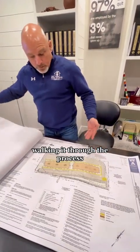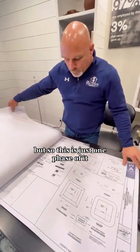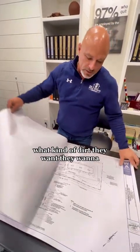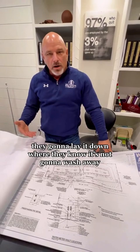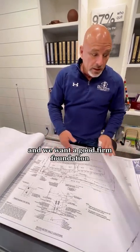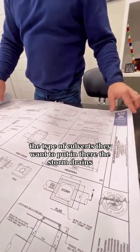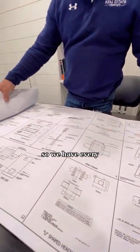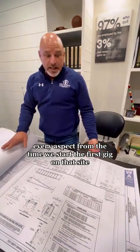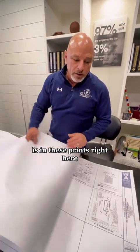As we walk through the process of getting the pads ready for construction — this is just one phase of it — what kind of pipe to use, what kind of rock to use, what kind of dirt they want. They're going to lay it down where they know it's not going to wash away, where they know the building isn't going to settle, and we want a good firm foundation. They make you do all that paperwork. This is just one phase of the entitlement: the type of coverage, the storm drains, how they want it laid out. Every aspect from the time we start the first dig on that site until we build the building is in these prints from my civil engineer.